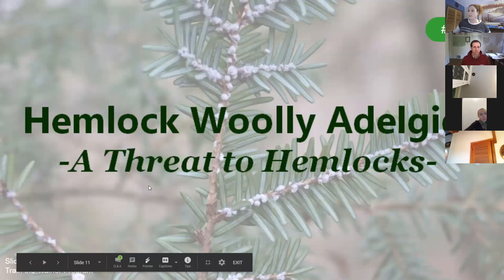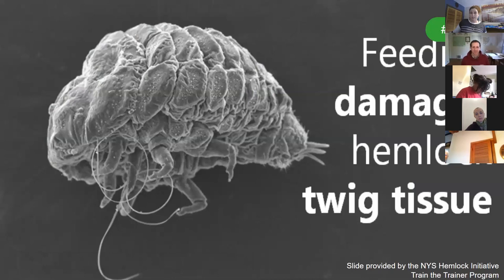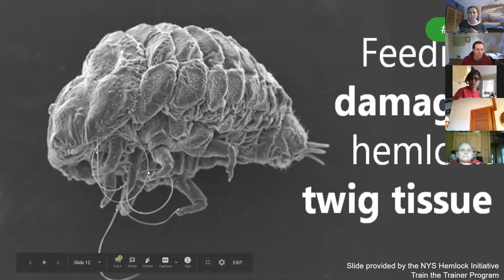Hemlock woolly adelgid, or HWA, is an invasive sap-sucking pest that has caused massive hemlock loss in the eastern United States. The biotype of HWA in the eastern US originated in southern Japan and was first introduced to Virginia via infected nursery stock imported from Japan in the 1900s. Because HWA has no natural predators on the east coast, it has been able to spread, killing eastern and Carolina hemlock tree species. The insect is no larger than a sesame seed — about eight millimeters in length — and it inserts long thread-like mouth parts into hemlock twig tissue to feed, causing damage that eventually kills the tree.